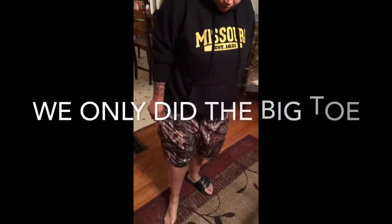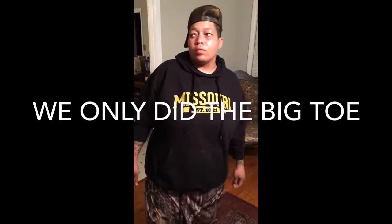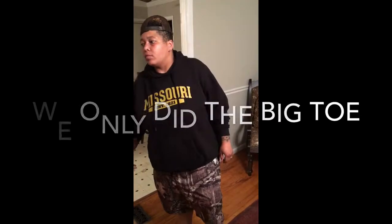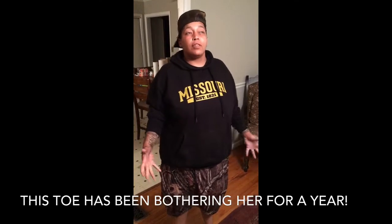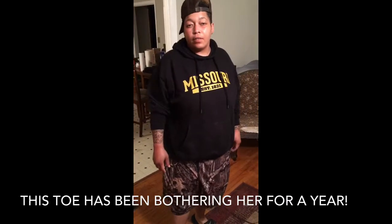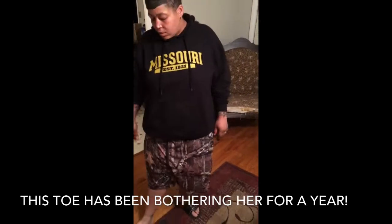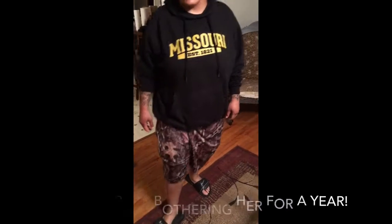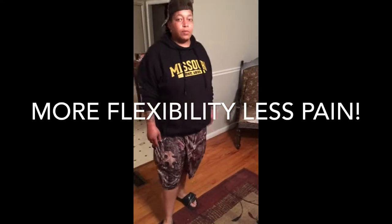We just treated part of the top and the bottom of your big toe because of the pain you were having. What kind of relief on a scale of one to ten do you think you have now? It was at like a ten, but now I give it like a seven. And I can bend it more too. You're able to do more with it now than before? Are you walking on your tiptoes? Yeah, I couldn't do that before on my big toe.